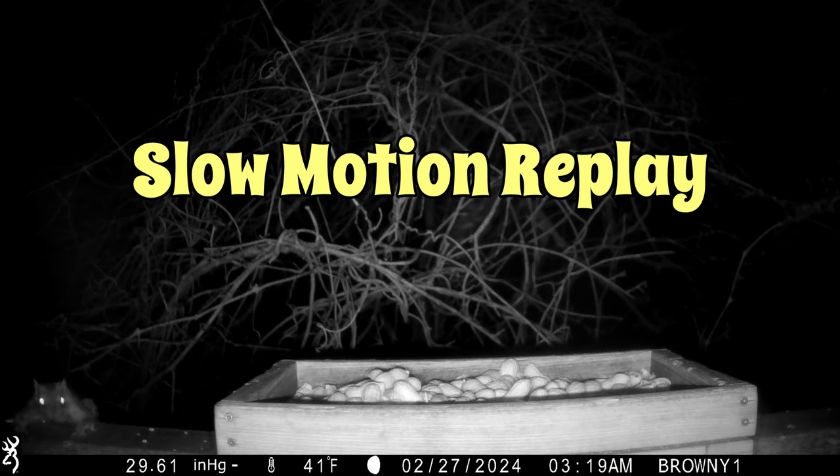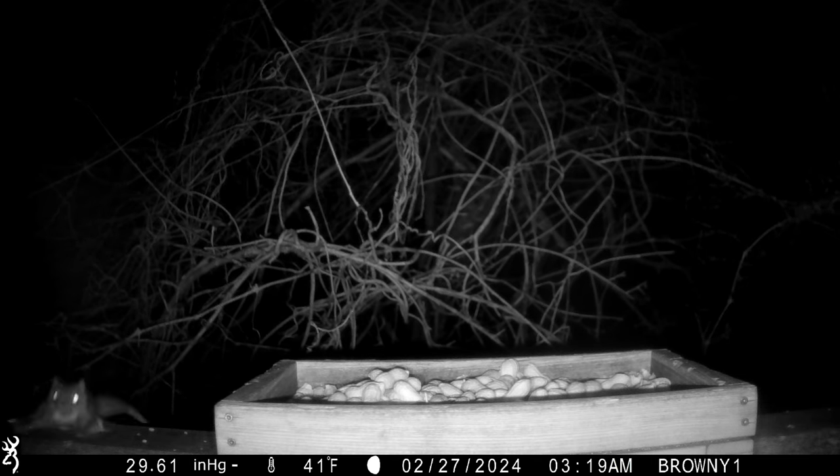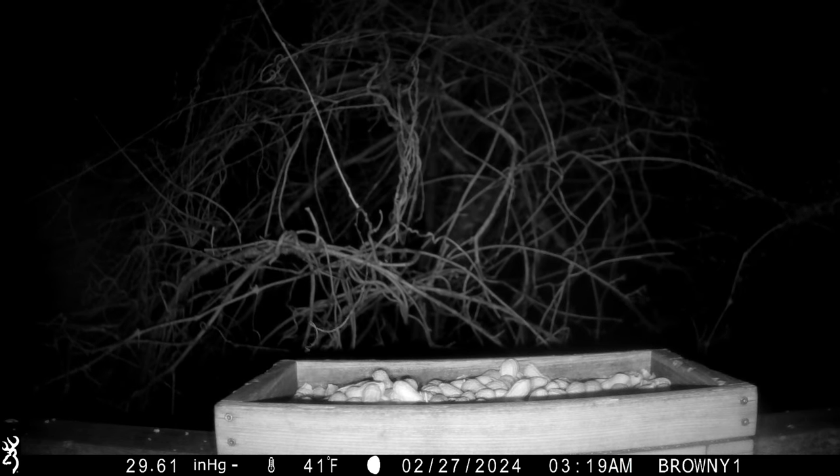I'll be including a lot of replays in this video. Watch the right side of the tree — the squirrel's eyes are visible like headlights as he scurries off.